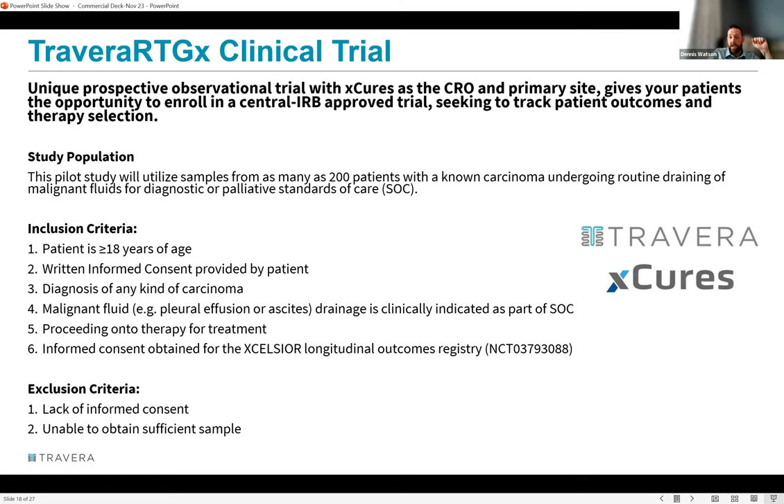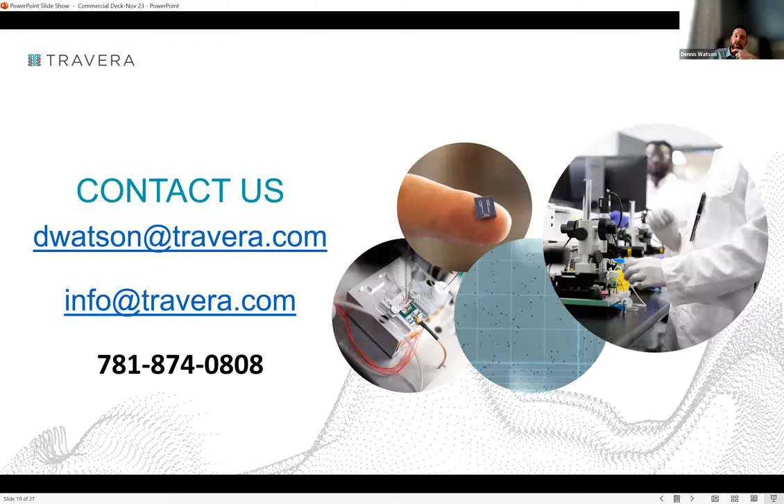Dennis shares the X-Cures trial landing page and his contact information, then opens the floor to Q&A, inviting participants to raise their hands. He asks Syed to chime in.